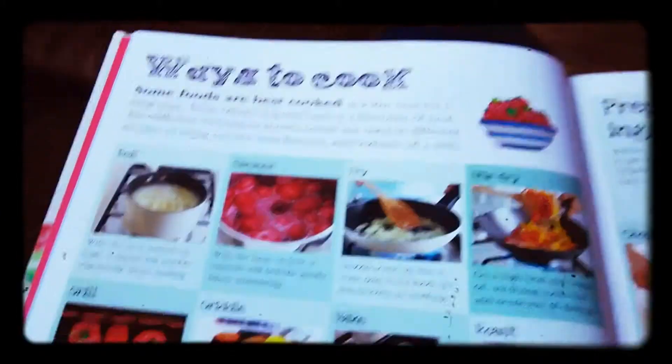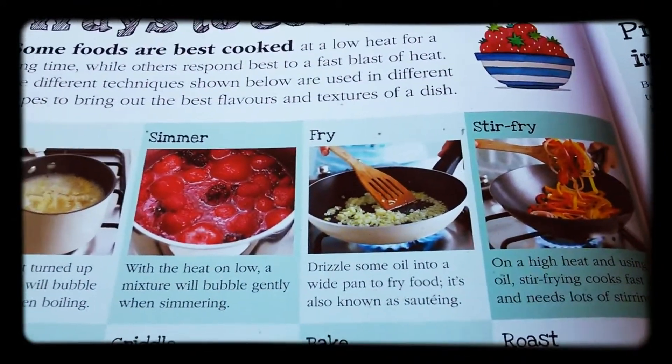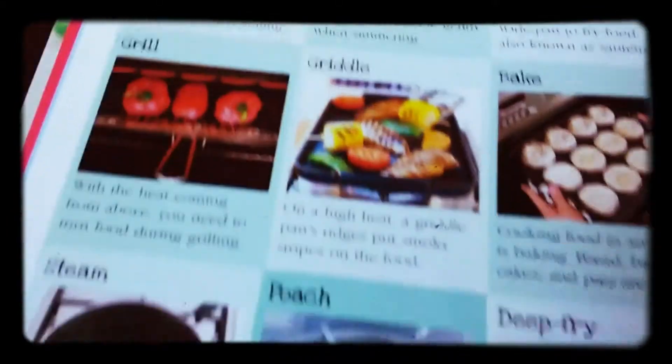Now tell me, why is the food chopped up fine? Because it's on a high, high heat. And then it cooks quicker? Yes. And you keep stirring it, so that's why it's called a stir fry — you fry and stir all the time.